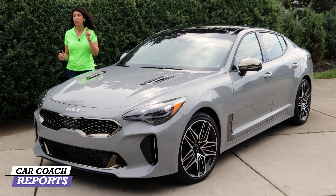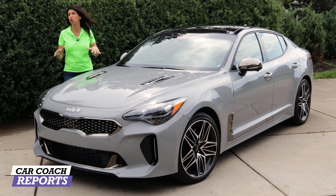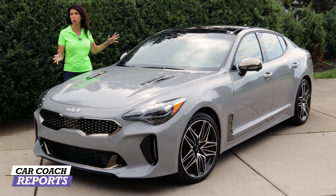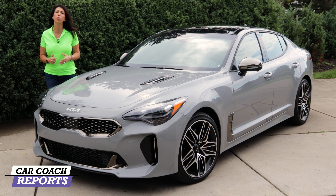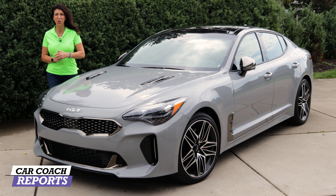Kia has proven it can build a sports sedan, and this is the 2022 Kia Stinger GT. They've made some improvements — new looks, new standard safety features, a more powerful engine — and we're going to take it for a test drive.